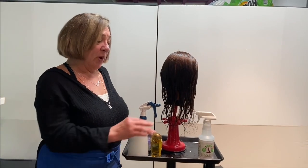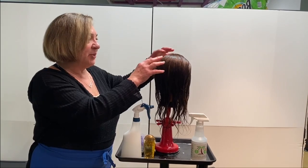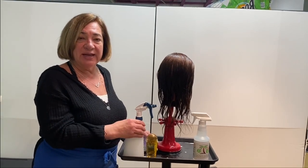Once you've applied the COCO LOCO enzyme treatment and saturated the scalp, let it sit for five minutes. Now the next step would be to do some detangling.